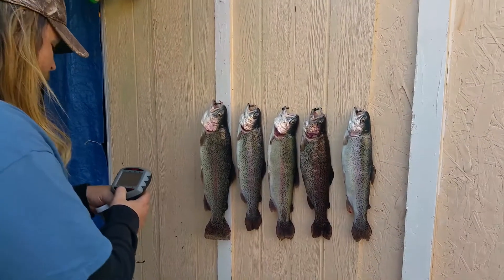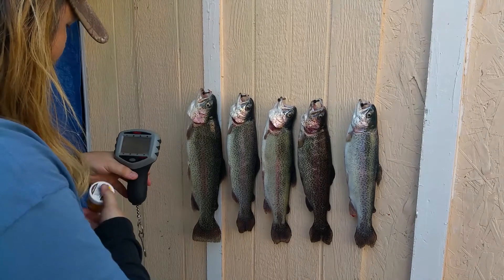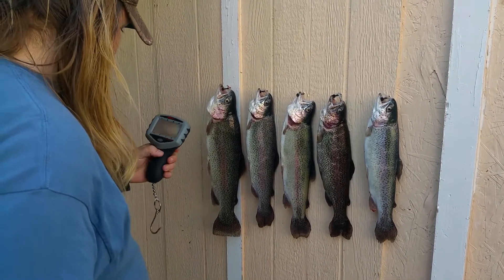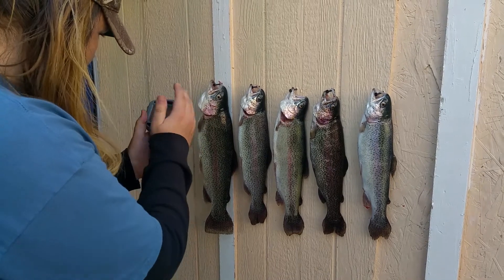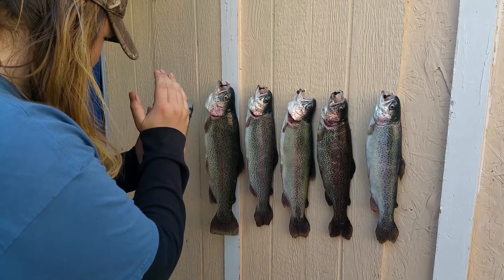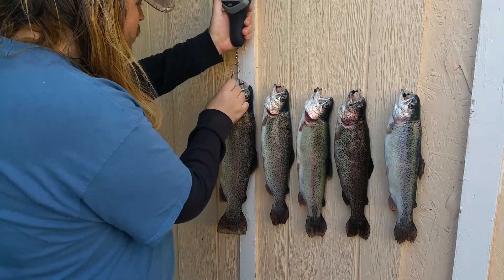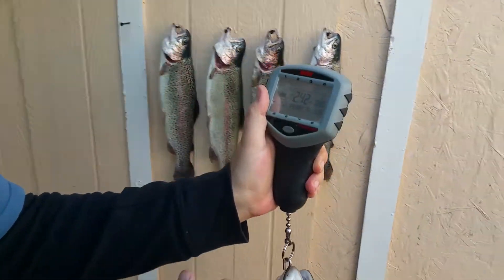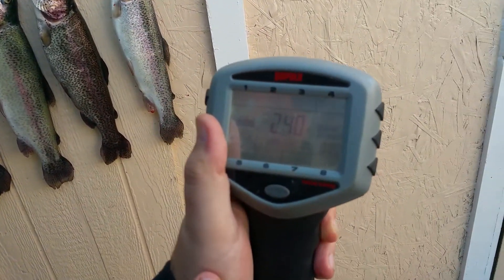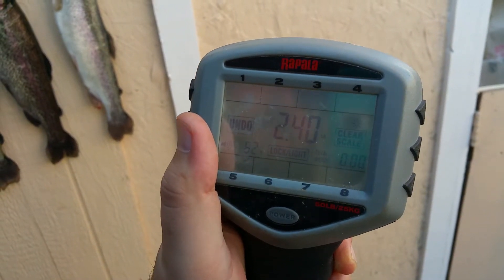Let's go ahead and weigh the biggest fish. It's coming out to 2.4 pounds, so that's pretty good.